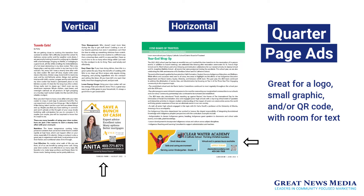Quarter page ads. Quarter page ads are great for your logo, a small graphic, a QR code, and have room for a short write-up of your business and services. Quarter page ads can either be horizontal or vertical.